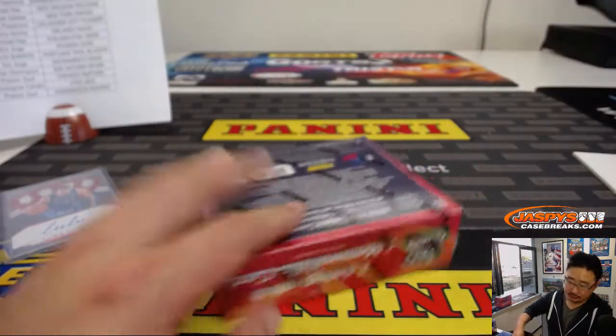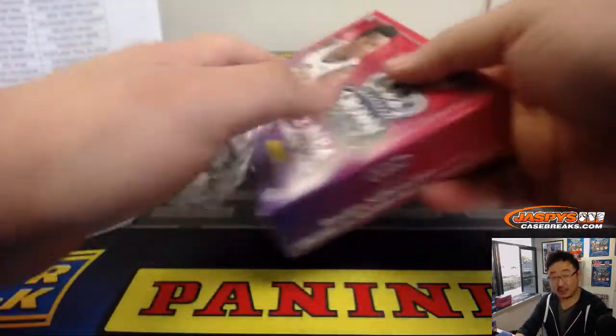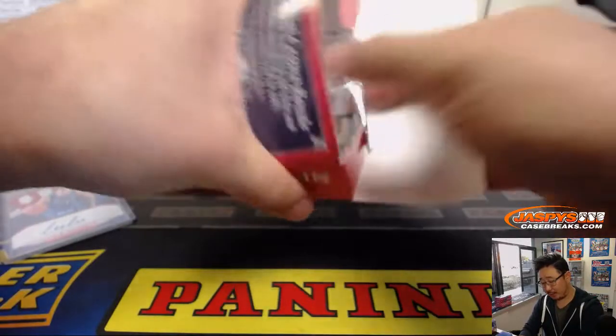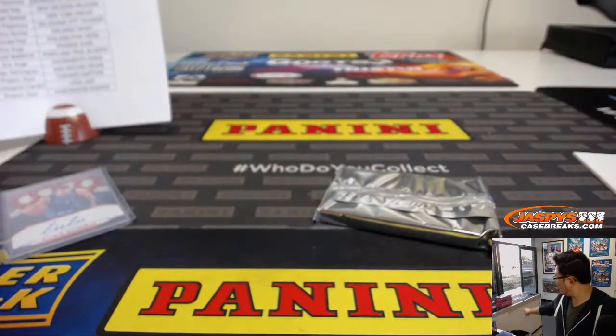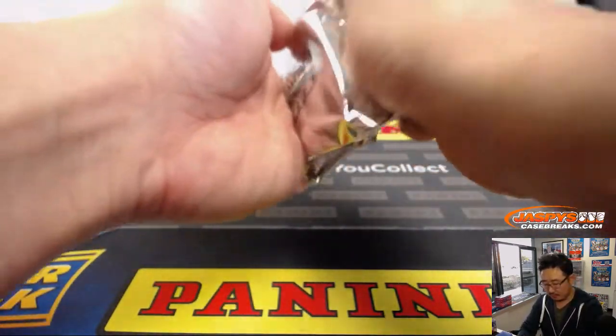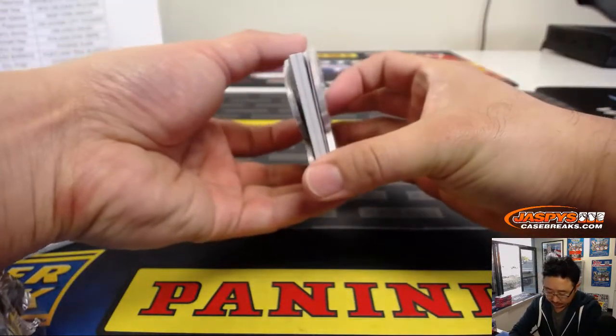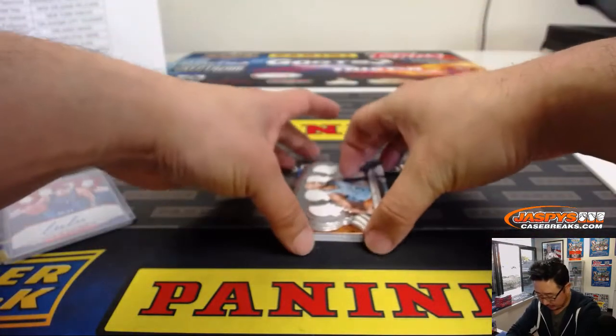And the last box in this four-box random team break. We've got two more breaks right there as you can see right on the counter. Two random team breaks left. We may post some more after we work through a few pick-your-teams. Pick-your-team one coming up after this one.